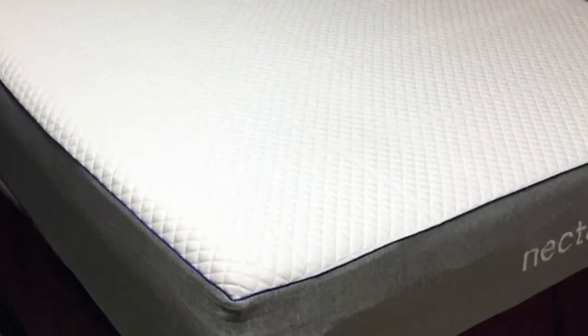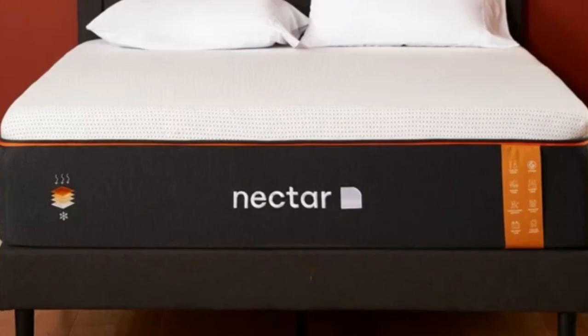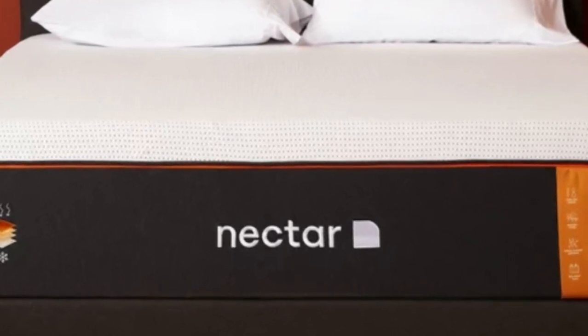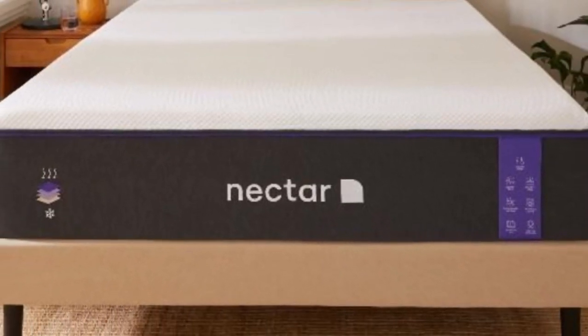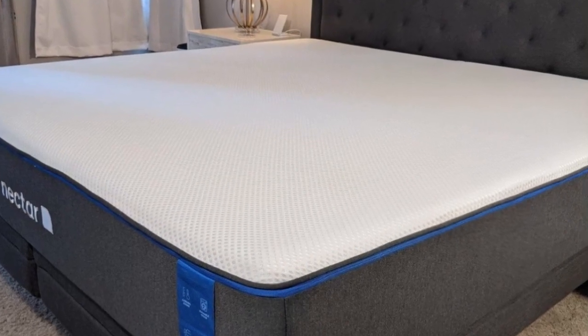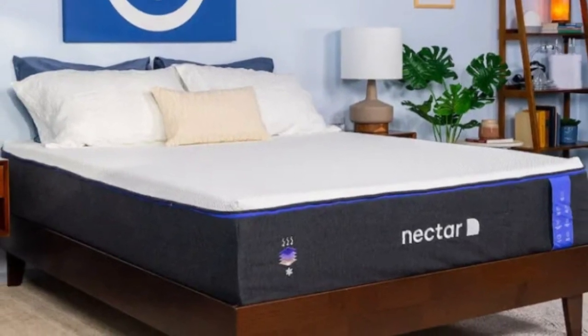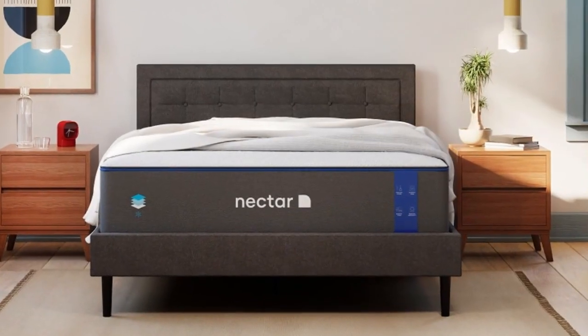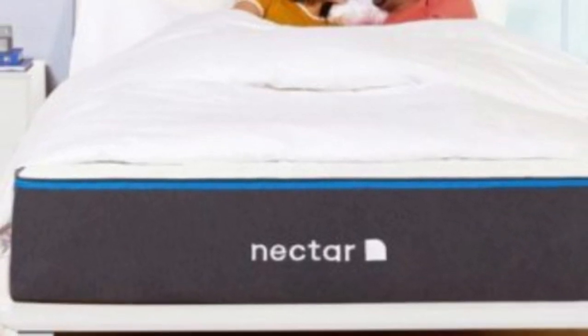What it's made of: the mattress includes a comfort layer of soft, adaptive memory foam that contours closely to alleviate discomfort and evenly distribute your weight. The foam is infused with cooling gel, so there is less heat retention on the surface than you'd expect from a foam bed. A transitional layer of polyfoam limits sinkage while still ensuring gentle contouring. The support core features high-density polyfoam, which reinforces and stabilizes the mattress. Nectar includes free ground shipping within the contiguous U.S., a sleep trial of up to 365 nights, and a lifetime warranty against structural defects.